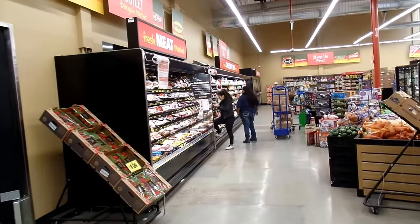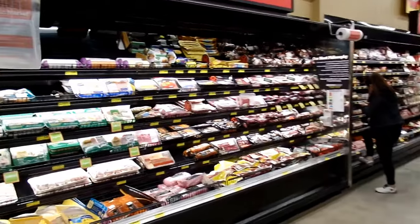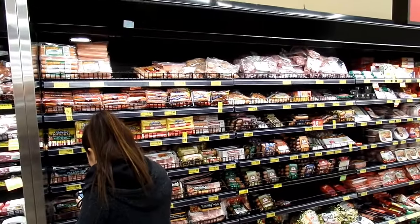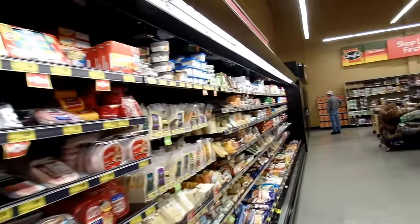Going into the 12 feet of meat right here. We have 8 feet of smoked meat here — this is our deli case — and 36 feet of deli. Let's come through real quick.